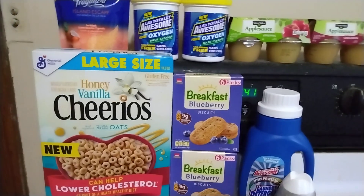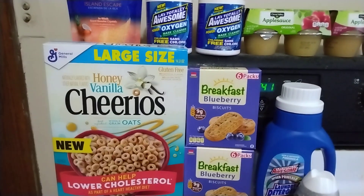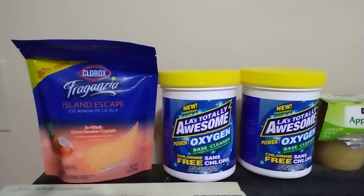Good morning! I have a small shopping haul to share with you so I will get started. I went to Dollar General and I went to Dollar Tree and I will start with the Dollar General portion.